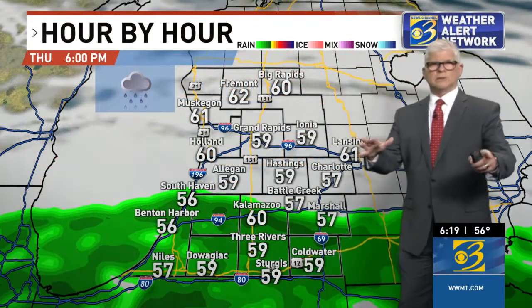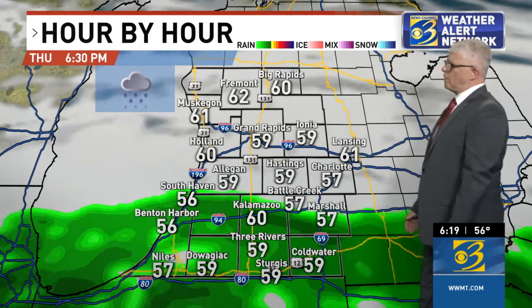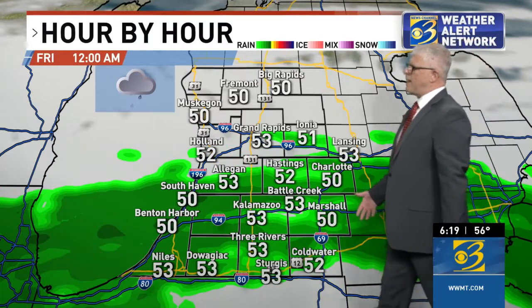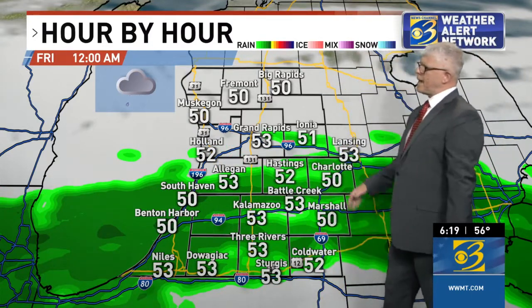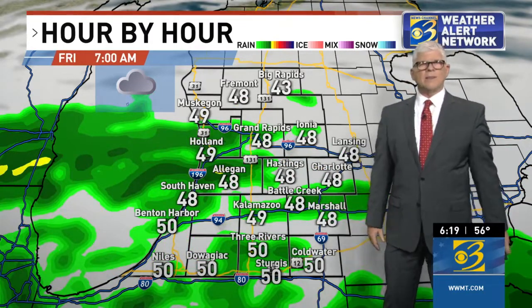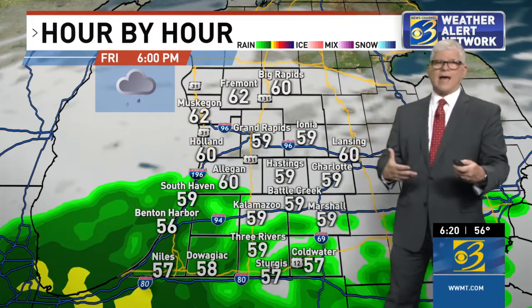Let's go hour by hour. Right now the rain is right along and north of I-94. By midnight, we'll see it sort of moving up to about Allegan and Hastings. Going through tomorrow, you'll see that rain just sort of dancing around the map. It's not going to be a real soaker — anywhere from around a quarter of an inch, maybe up to a half an inch at most. It's not going to be necessarily solid and consistent, but we will have off and on showers.